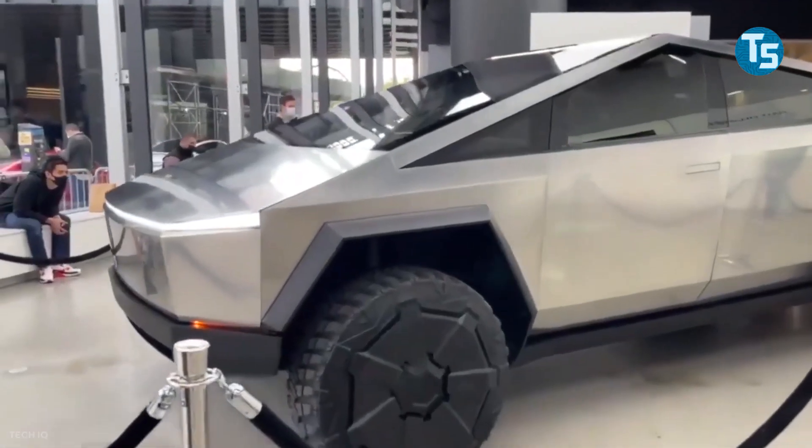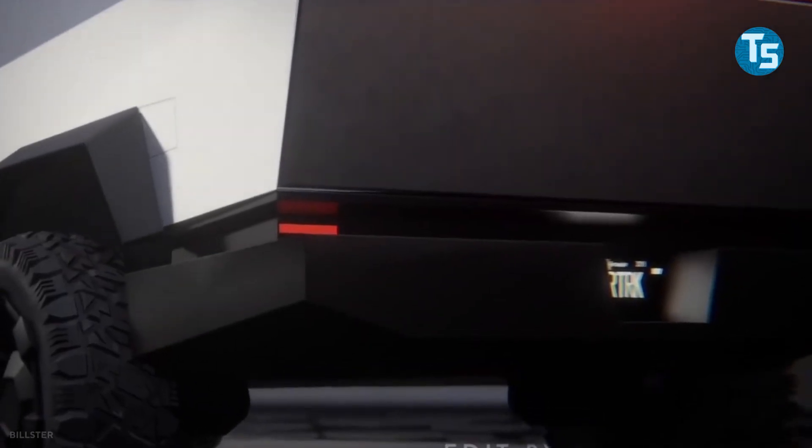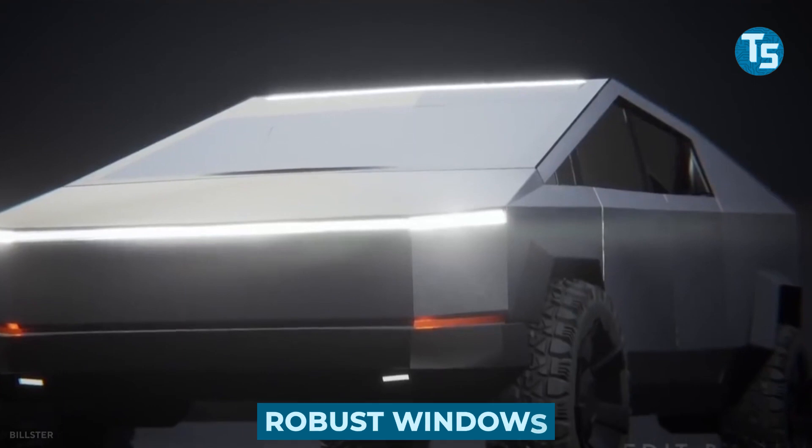Whether a handle-free solution is permissible in Europe needs to be clarified, as missing door handles could make it more difficult to rescue accident victims from the vehicle. In addition, Musk would like to equip the Cybertruck with particularly robust windows.